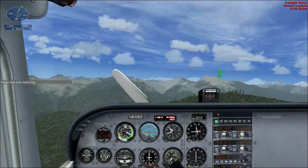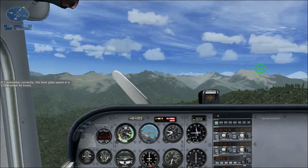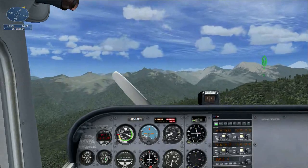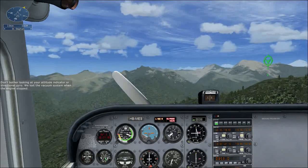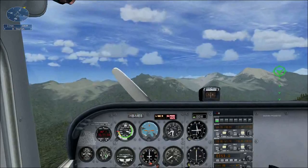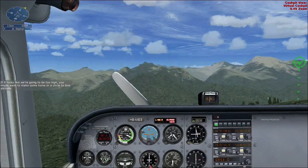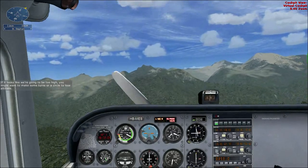Those hills look awful big. If I remember correctly, the best glide speed in a 172 is about 65 knots. Don't bother looking at your attitude indicator or directional gyro — we lost the vacuum system when the engine stopped. If it looks like we're going to be too high, you might want to make some turns or a circle to lose altitude.